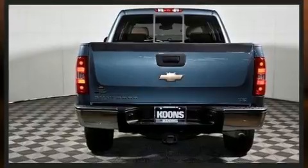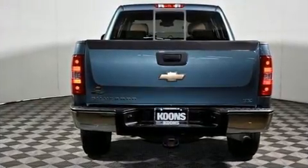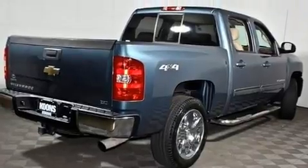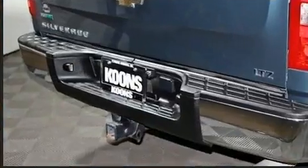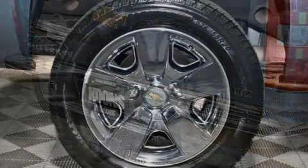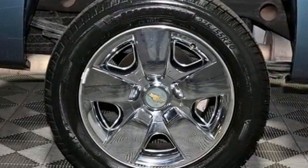It includes heated seats, front and rear reading lights, a tachometer, power front seats, and seat memory. Features such as automatic climate control and leather upholstery prove that economical transportation does not need to be sparsely equipped.